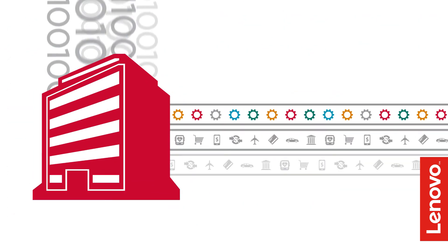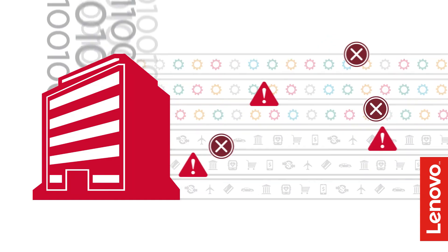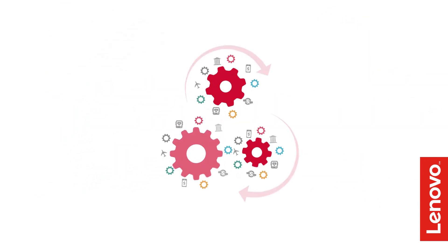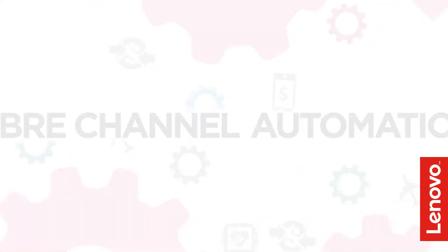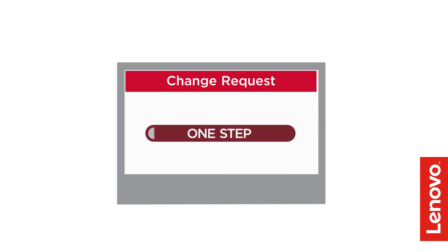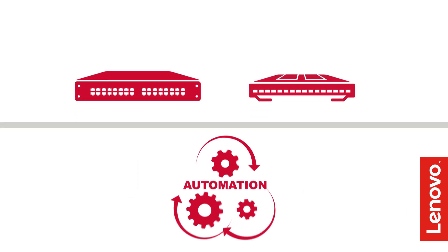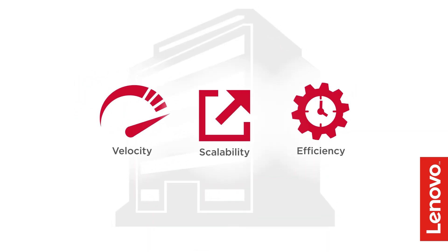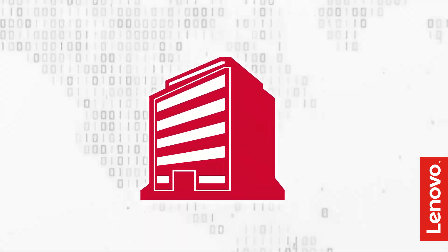As you handle more data and add more applications and services, things naturally get more complicated. You need automation to eliminate complexity. Fiber Channel builds in automation to quickly and reliably perform resource-intensive tasks, so that tasks can be completed in a fraction of the time. High-density solutions plus automation allows you to grow while getting more from your infrastructure. That's the formula to thrive in this digital era.